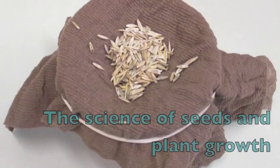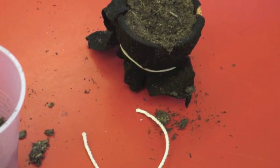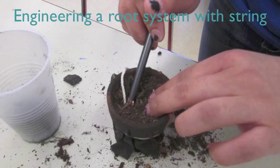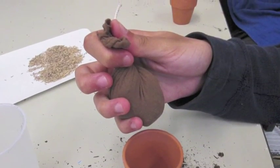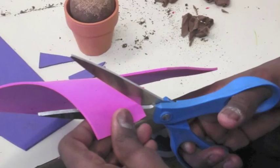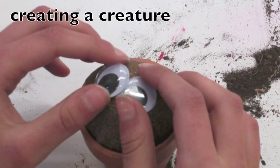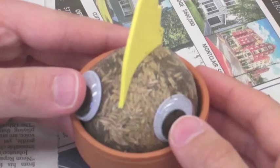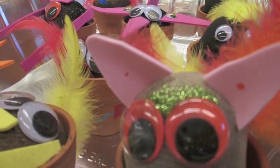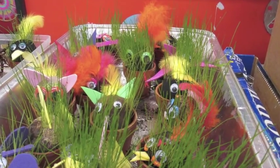Fuzzy Friends is another project that brings art and science together. Students create heads out of soil, seeds, and nylon. They insert a string which wicks the water up to the seeds. Then they get creative, and using all sorts of fun materials, they create a creature on top of it. When they are finished, they water their friends, and over the next few weeks, watch grass grow.